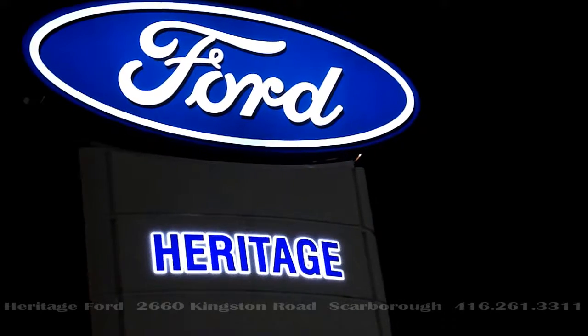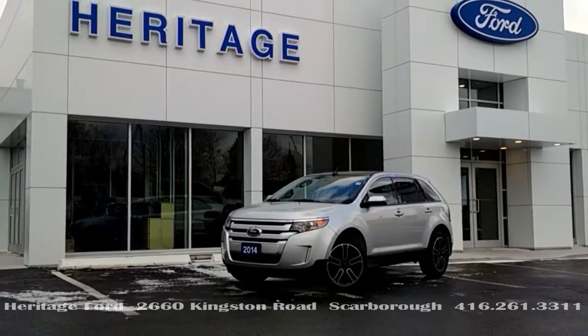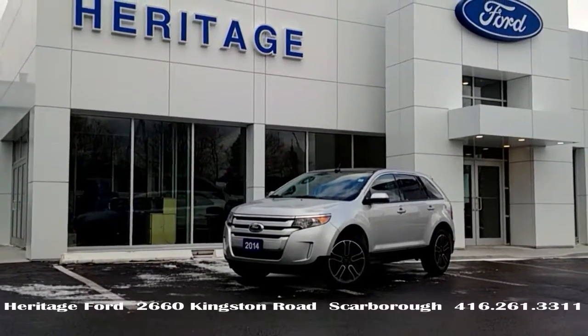Think Ford. Think Heritage. Our 2014 Edge SEL front wheel drive, with only 20,000 kilometers on it.